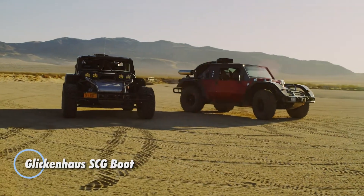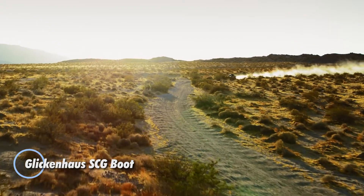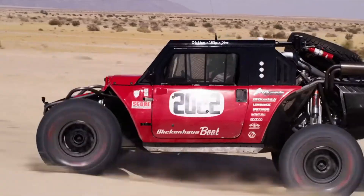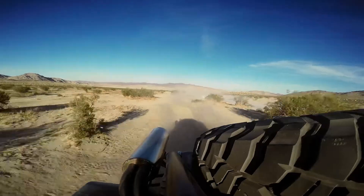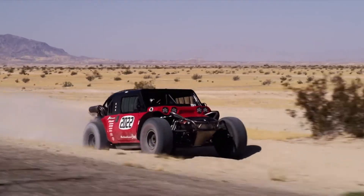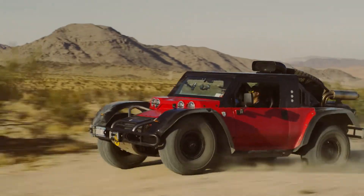The Glickenhaus SCG Boot is a high-performance off-road vehicle designed to conquer the most challenging terrains. Inspired by the iconic Baja Boot, this modern iteration combines rugged capability with advanced engineering. Powered by a robust 6.2L V8 engine, the SCG Boot boasts exceptional power and torque, ensuring it can tackle steep inclines, rocky paths, and desert dunes with ease.